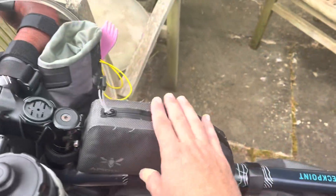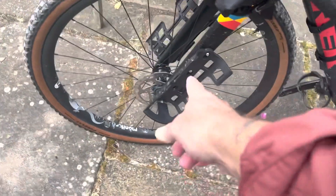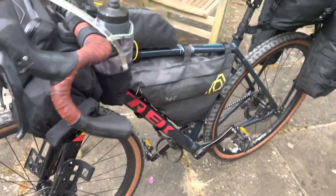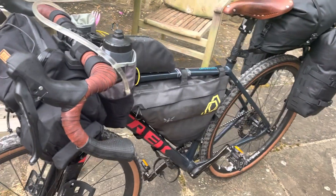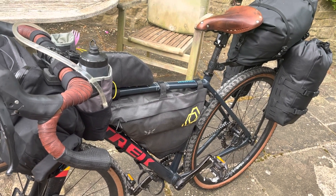I still have the frame bag, the top tube bag, and the two feed bags. I also still have the front fork cages and a couple of dry bags that I may or may not put stuff into as I bike.